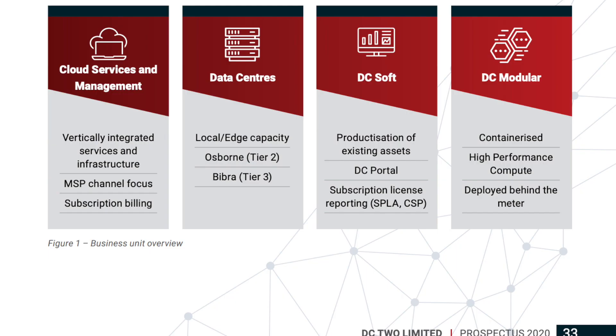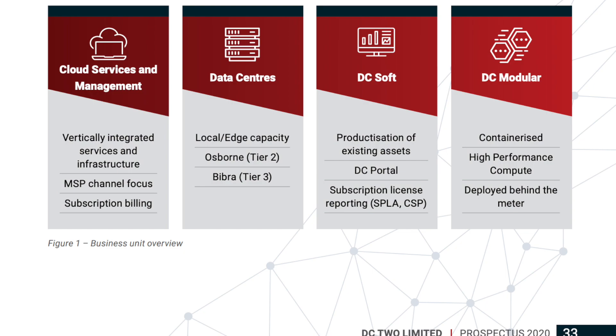DC2 offers an integrated solution for their customers. The first is their cloud services and management, which is a vertically integrated cloud service system and associated management through a local managed service provider channel. This business unit has provided DC2 with revenue historically and will continue to be the focus for the company. DC2's cloud services and management are underpinned by its directly owned and operated local data center capacity in Perth and shared capacity in Darwin, with plans to expand this further after listing.